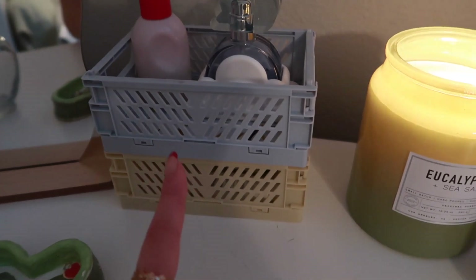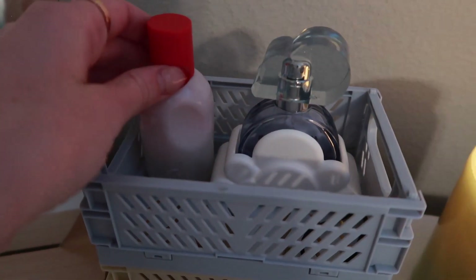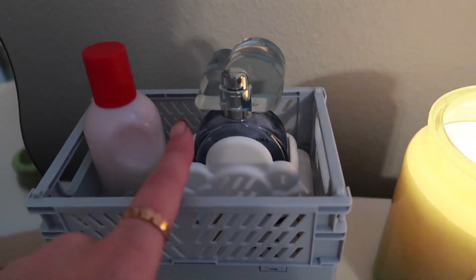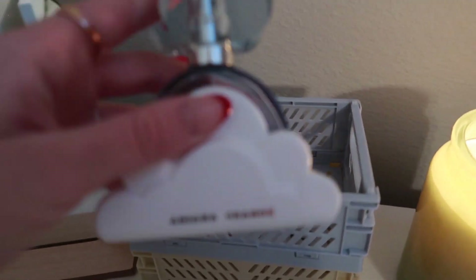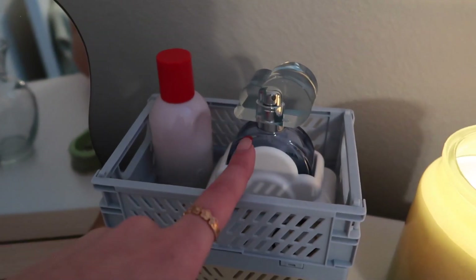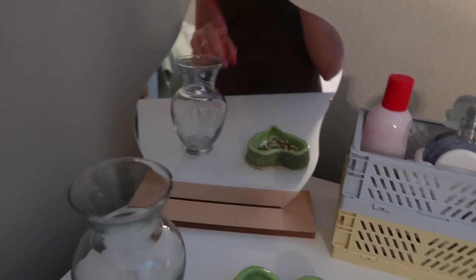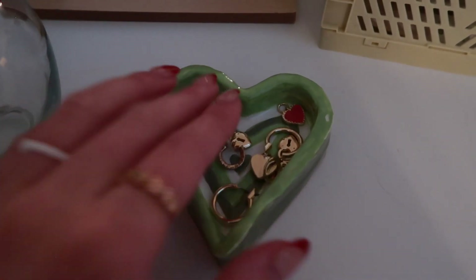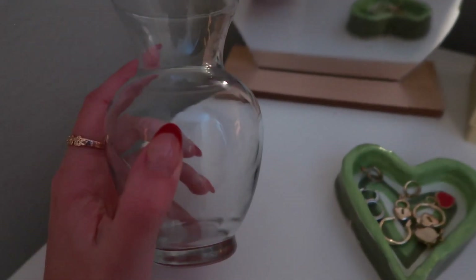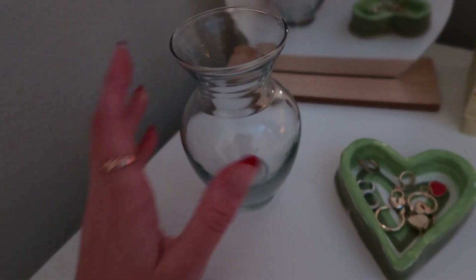Right next to that I have two more crates — these came with the ones on my desk, also from Amazon. On top of the blue one I have my perfumes. I have my Glossier perfume — this is my favorite perfume I've ever owned, it smells so good. And then I have my Ariana Grande Cloud Perfume, and this one's so cute. Being honest, I only bought it because of the packaging. Scent-wise it's not my favorite, but I do recommend it — it smells really good. And then this yellow crate's just empty. My little wavy mirror is from Amazon. Right here is my little heart dish — my friend Bella made it for me, and I just have a few of my earrings in there. And then right here I have this little vase — I don't know what I want to do with it yet. For now it's just kind of there chilling.